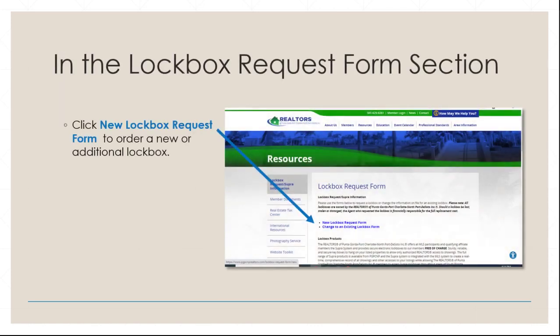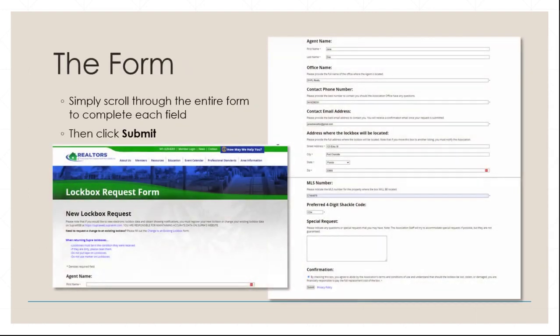Within the Lockbox Request Form section, click New Lockbox Request Form to begin. Fill out the form completely and click Submit at the bottom.